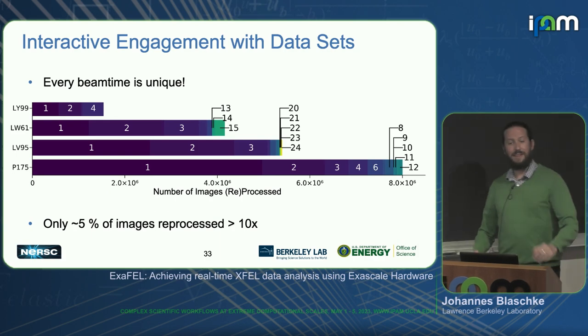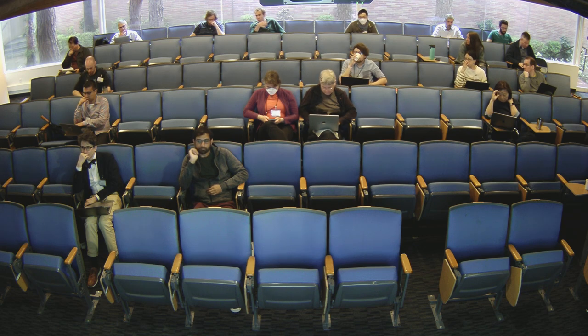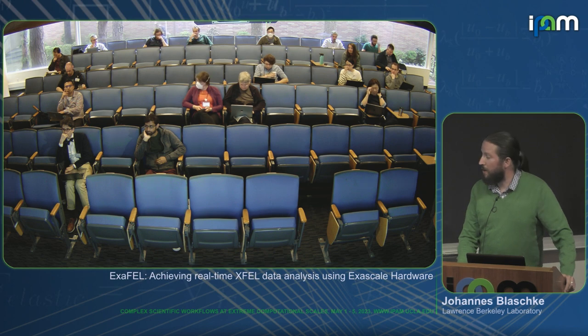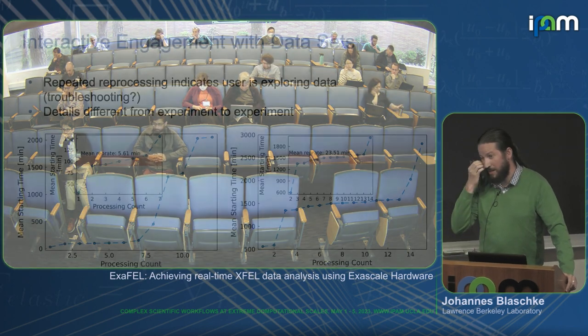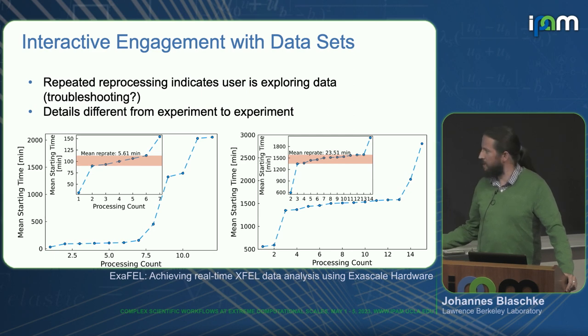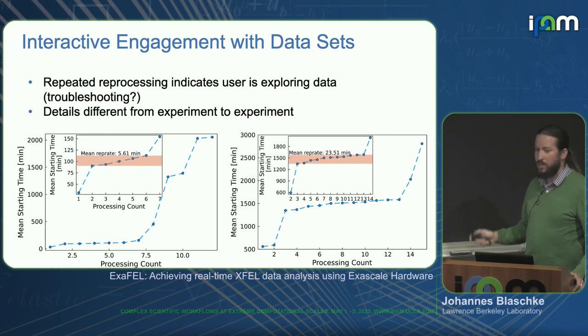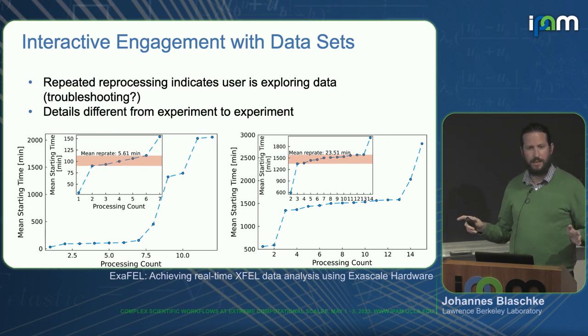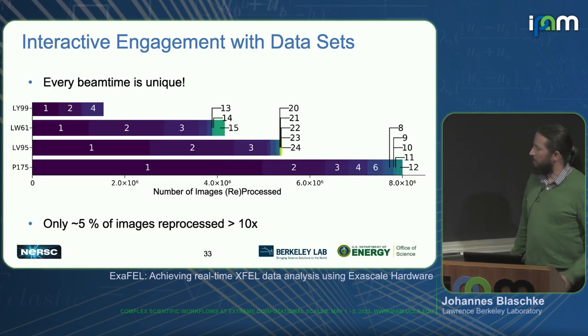Q: How processing intensive are these image steps — 10 nodes, 20 nodes? A: For these analyses we are using 64 nodes. We have actually already run GPU jobs, but these analyses are on CPU nodes. I'll get back to you with more details when I look at the architecture. Something to keep in mind is that every experiment is different.